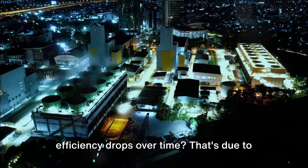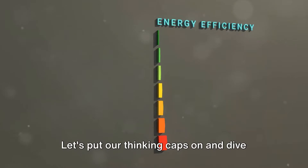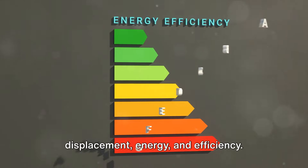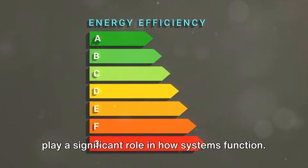Ever wondered why your car's fuel efficiency drops over time? That's due to energy dissipation. Let's put our thinking caps on and dive deep into the world of work, force, displacement, energy, and efficiency. These concepts are all interconnected and play a significant role in how systems function.